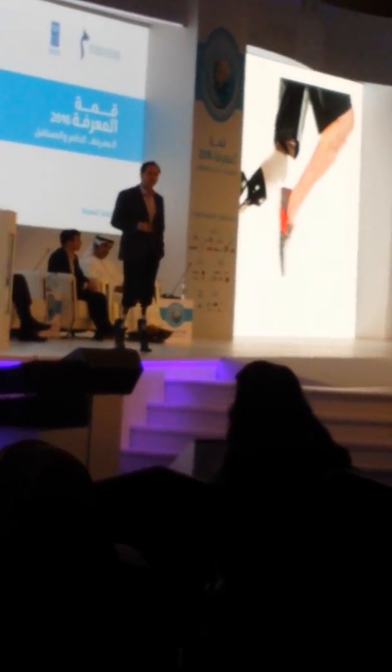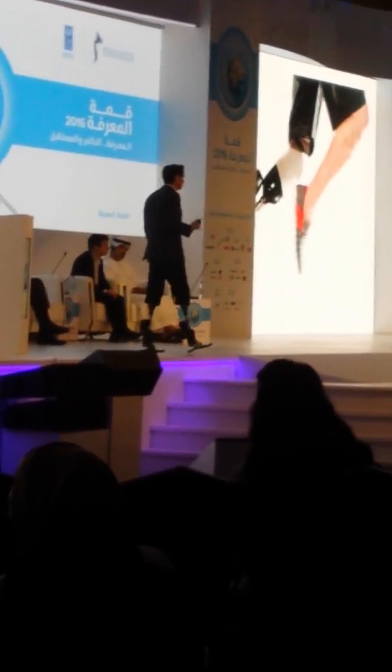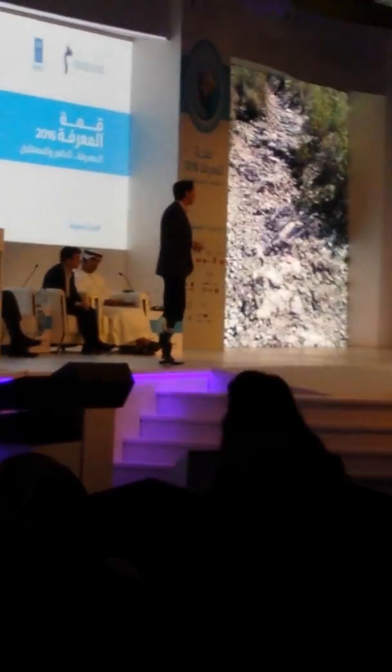Moving on to the mechatronic body parts. These are the limbs I'm wearing. Each limb has three computers and 24 sensors. There are feedbacks that emulate lost muscle function.